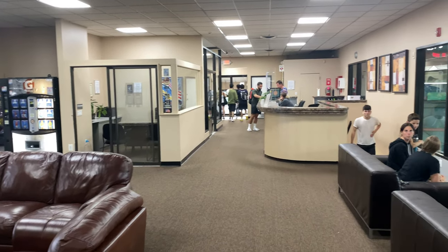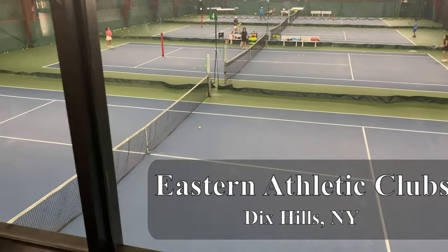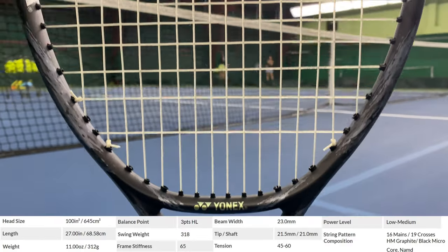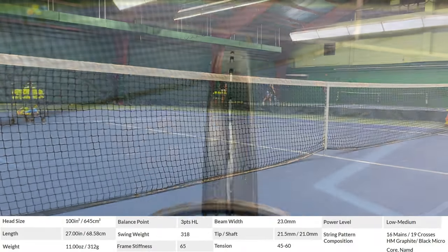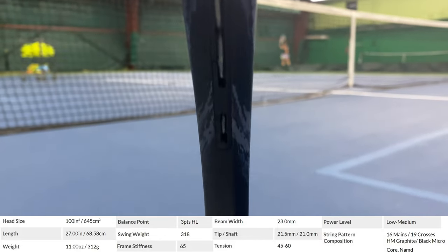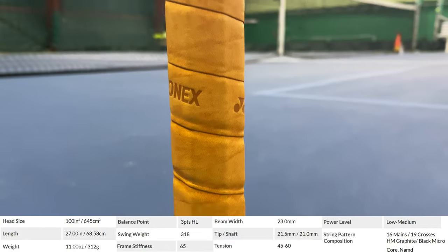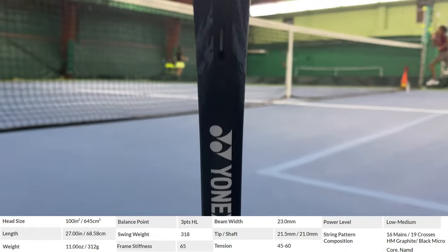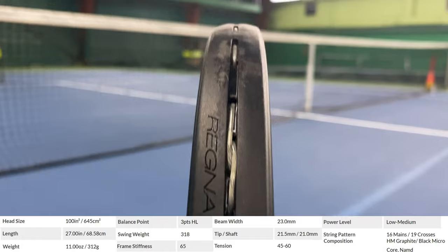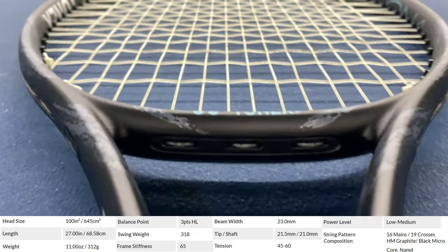The Yonex Regna 100 is an extremely rare, only-in-Japan racket with incredibly tight spec manufacturing protocol allowing for almost no deviation. The perfect specs which this racket conforms to is a 100 square inch head with a beam of 21.5 by 23 by 21 millimeters and an open 16 by 19 string pattern. The weight is 295 grams unstrung, which equates to 10.4 ounces, and a swing weight of 318, making it 3 points headlight with the balance point at the 13 inch mark.